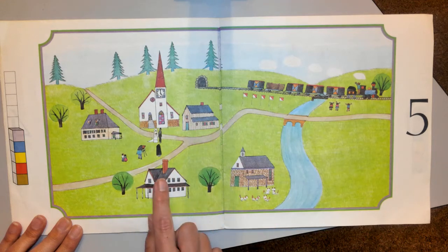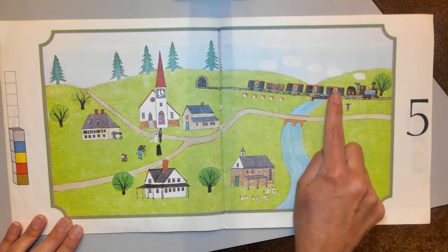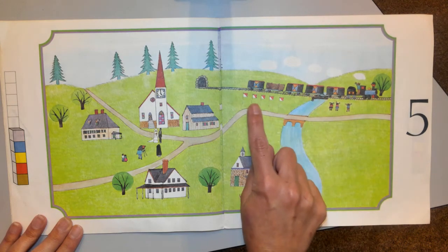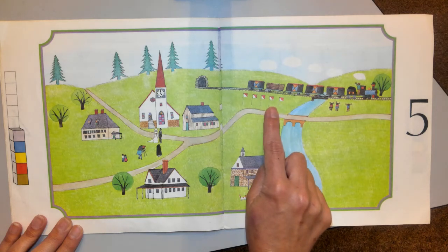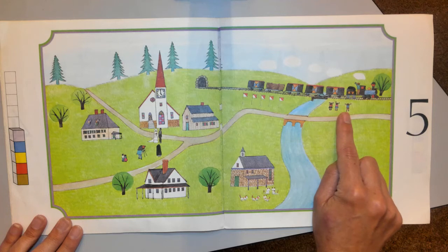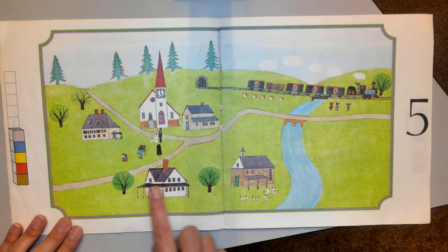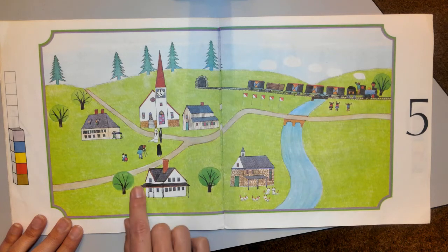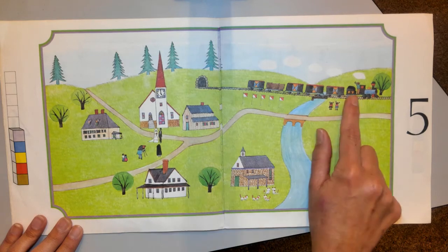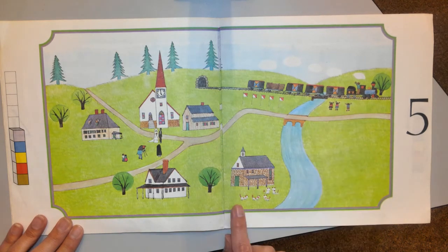Five buildings, five train cars — we don't count the engine, but there's five cars in the train. Five flags here. Let's see how many children are on this page — one, two, three over here, four, five. And two over here. Looks like someone's getting married. Let's count the grown-ups: one, two, three, four, and then number five is the train conductor. I even see five cats — one, two, three, four, five.